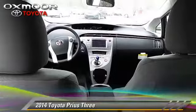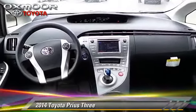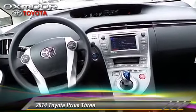Comfort and convenience features include heated power mirrors, Bluetooth wireless, and navigation system. Give us a call to schedule your test drive today.